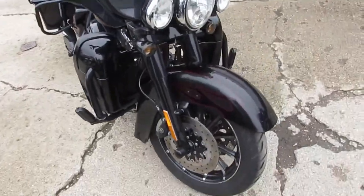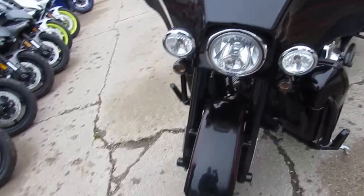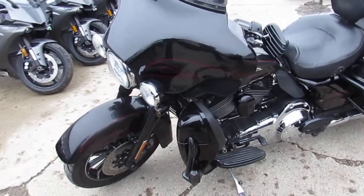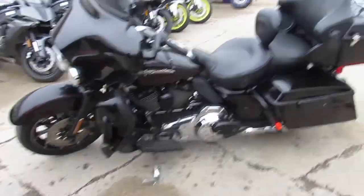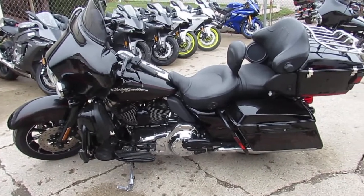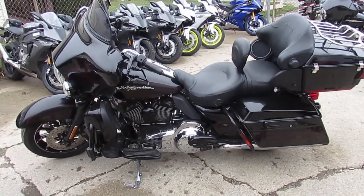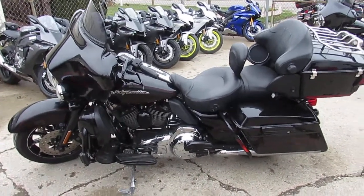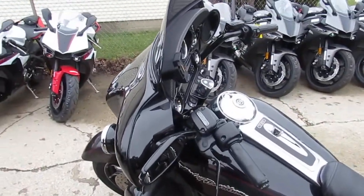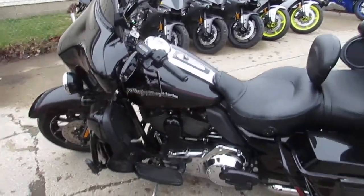It's got the blacked out front end. When I say it's got everything, it's got everything — heated seats, heated grips, color keyed interface, blacked out floorboards. This one also has the driver's backrest, remote locking saddlebags and trunk. The chrome on it shines like new. The paint's perfect. You guys can't go wrong.